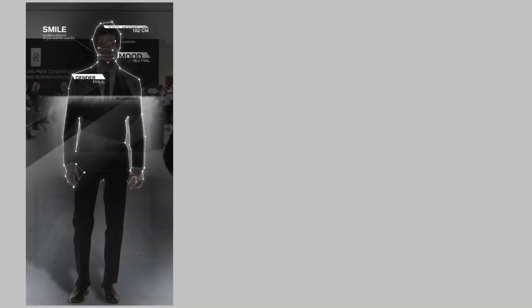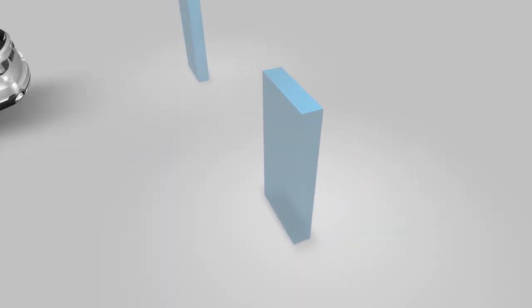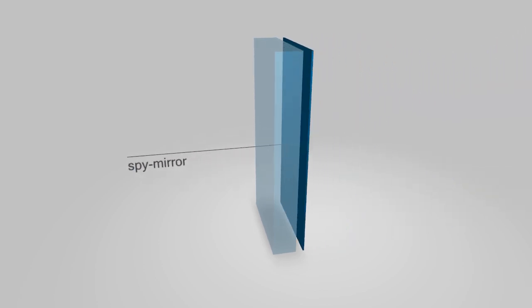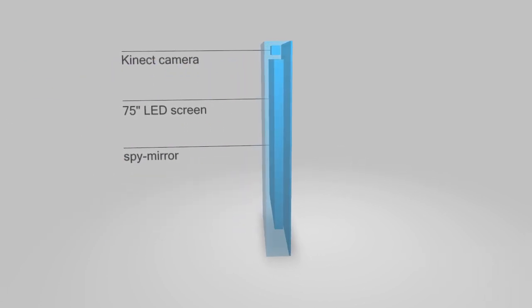We suggested an interactive augmented reality installation with a link to social media, and developed two mirror steles that were installed in front of the two main car highlights. The installations were a smart combination of a special spy mirror, a connected camera, an upright 75-inch LED screen, and a custom-written software package.